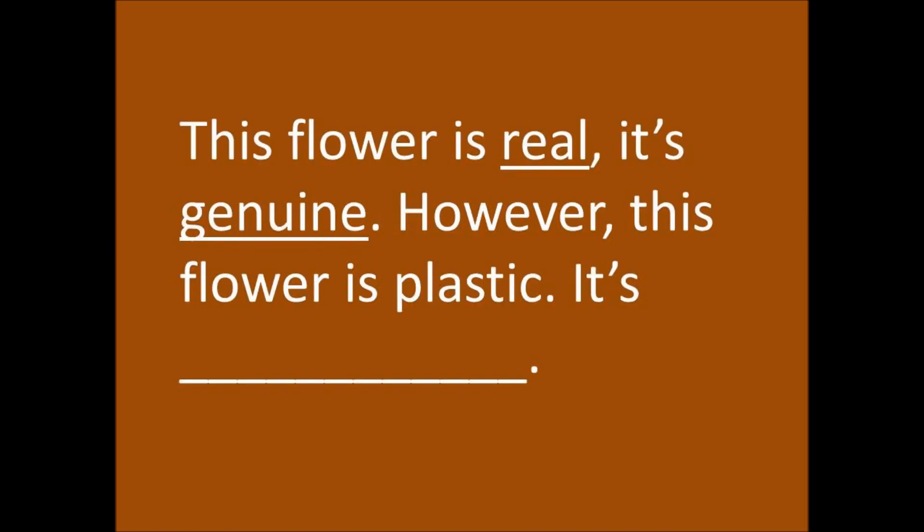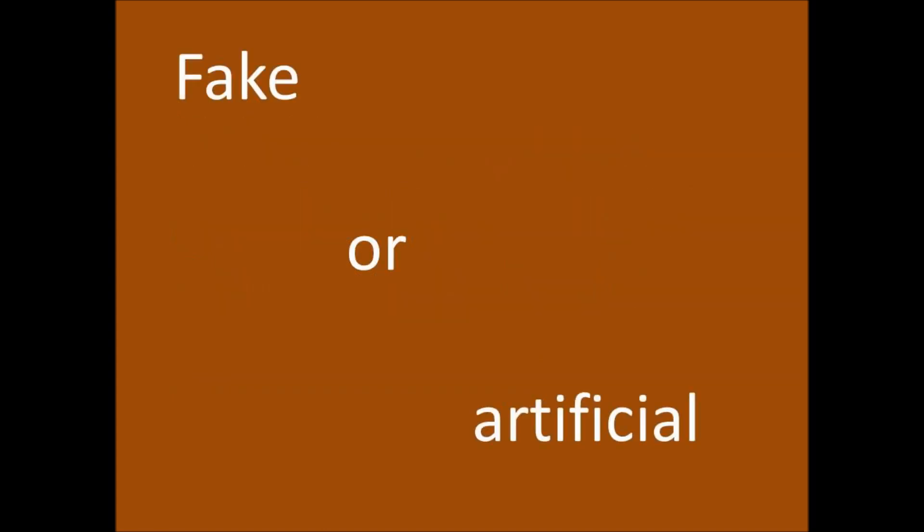This flower is real. It's genuine. However, this flower is plastic. It's fake or artificial.